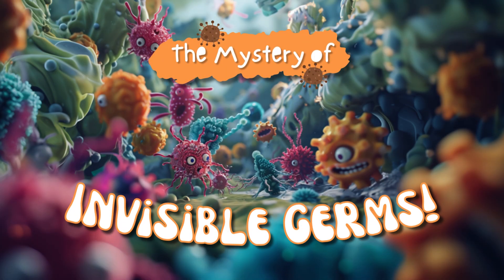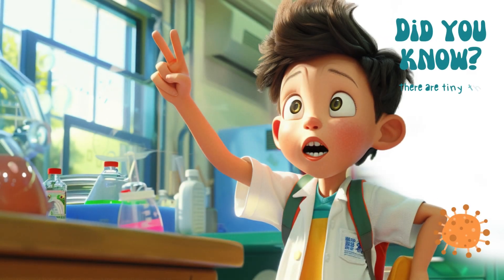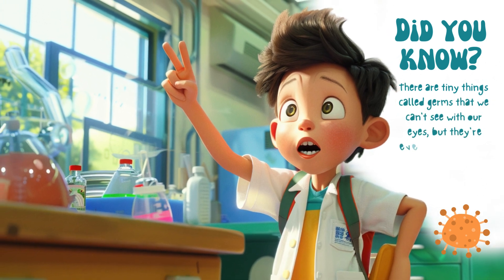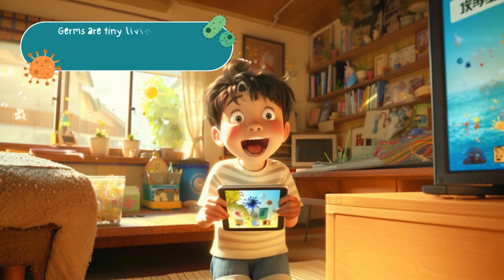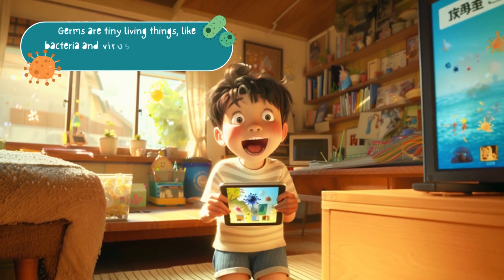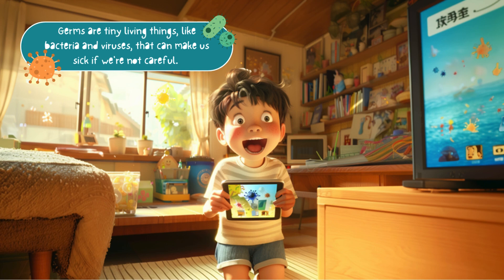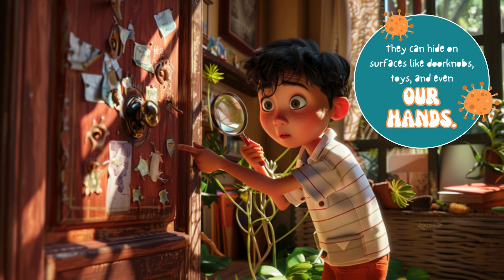The mystery of invisible germs. Did you know there are tiny things called germs that we can't see with our eyes, but they're everywhere around us? Let's learn more about these invisible invaders. Germs are tiny living things like bacteria and viruses that can make us sick if we're not careful. They can hide on surfaces like doorknobs, toys, and even our hands.